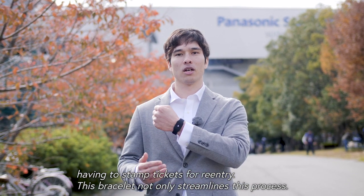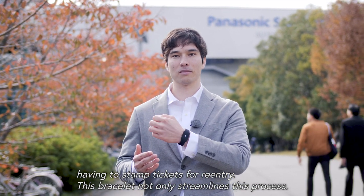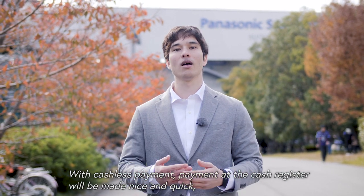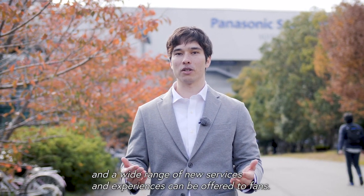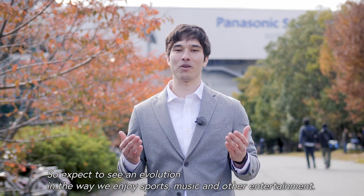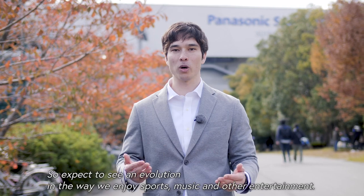This bracelet not only streamlines this process — with cashless payment, payment at the cash register will be made nice and quick, and a wide range of new services and experiences can be offered to fans. So expect to see an evolution in the way we enjoy sport, music, and other entertainment.